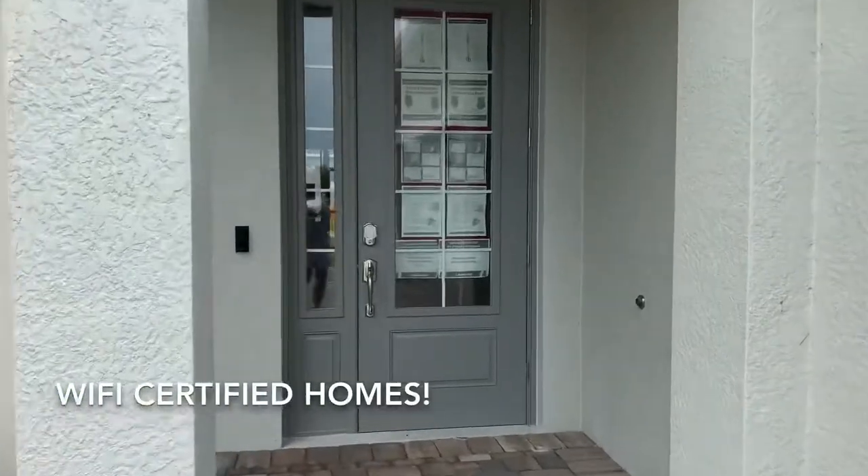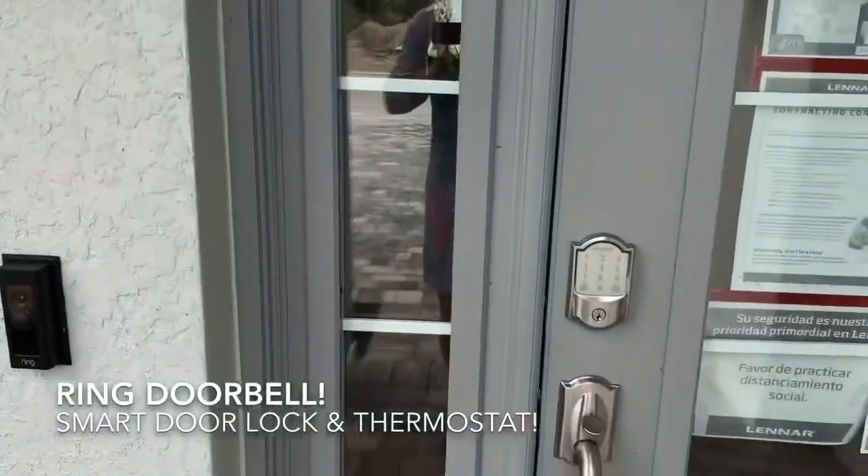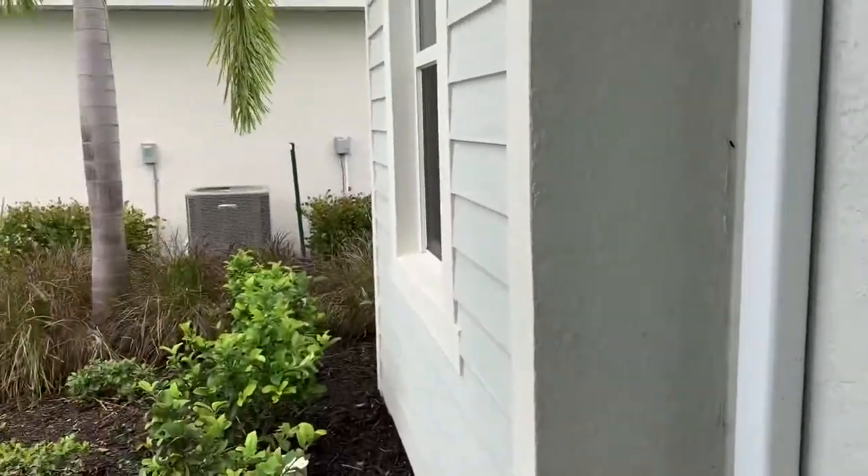They're also Wi-Fi certified, so they come with the Ring doorbells, the smart door locks, the smart thermostats, and your smart garage door openers — all of which can be operated with your phone.